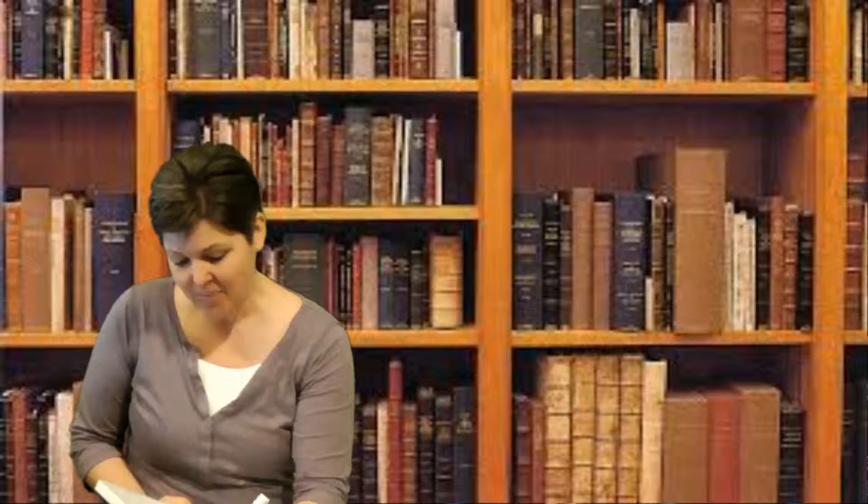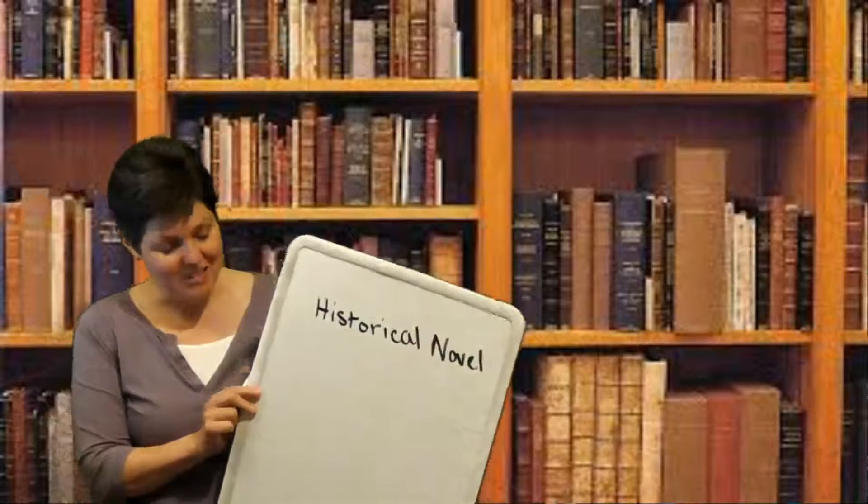Lumen students, this is your Thursday video and we need to talk about the history research component of this unit. You're reading a historical novel about World War II, and there were several choices: Devil's Arithmetic, Hitler's Canary, Yellow Star, or The Diary of Anne Frank. Some of you have even wondered about Number of the Stars — yes, that's a wonderful choice. So you're reading a historical novel, that's number one.